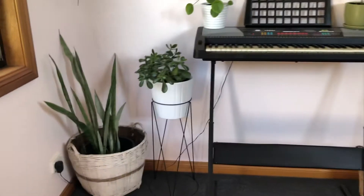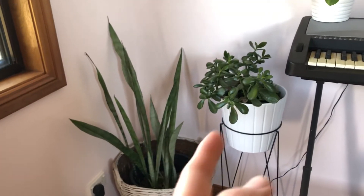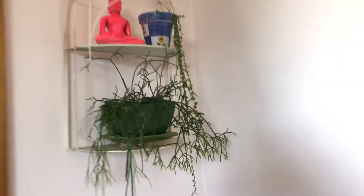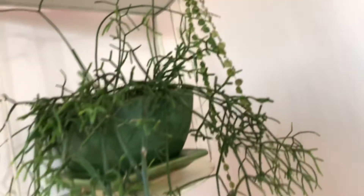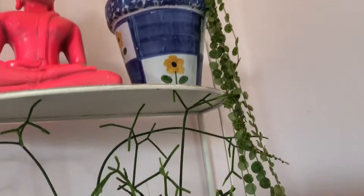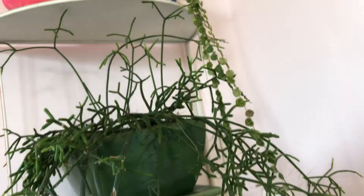As you can see, I've got more snake plant and jade plant up here. This one is peperomia prostrata, and there's another jungle cactus — they're quite pretty. The peperomia has grown heaps as well.